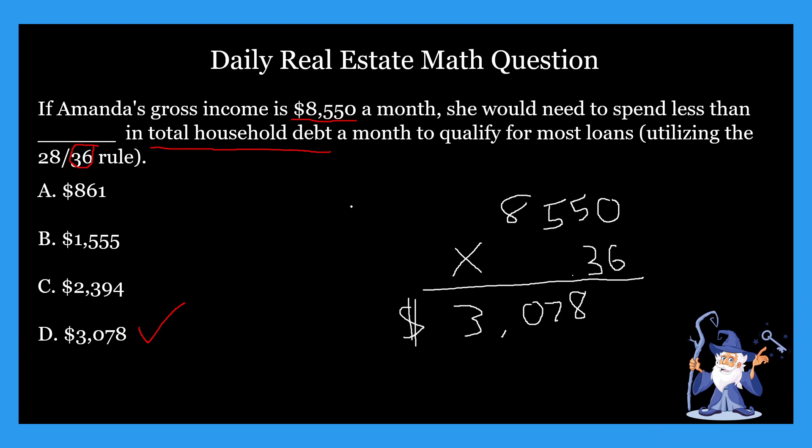This one was a little different than the others we did earlier this week because we used 0.36. By now you should be recognizing what to look for in these questions — ask yourself: is it total household debt, or is it a housing cost expense? I recommend breaking the question down into two steps: one, identify whether it's going to be 0.28 or 0.36; and two, actually do the math. The hardest part is dissecting the specific information in the question and figuring out how to use it.